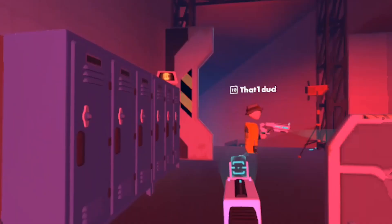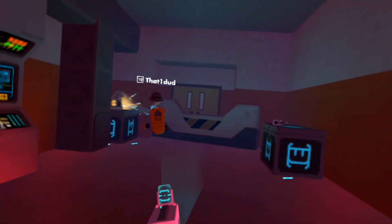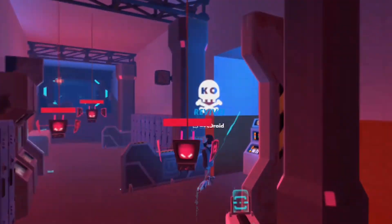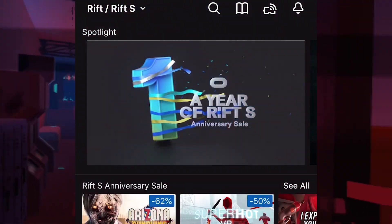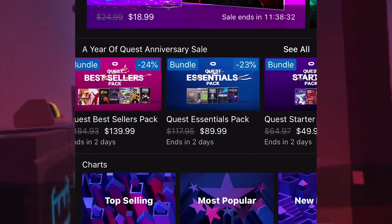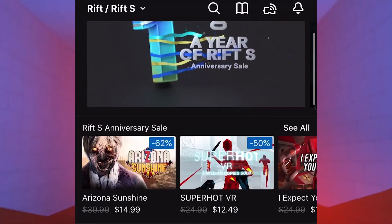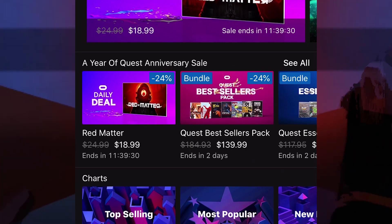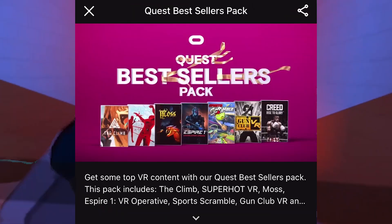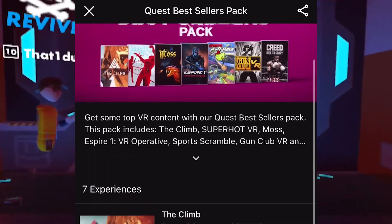Oculus has released their sales figures as they reach their one-year anniversary. The company has sold a hundred million dollars worth of Quest content in the first year, and according to Facebook, 20 titles have pulled one million dollars each. They are celebrating on the Oculus Store, starting May 21st, with their anniversary sale for the year of the Quest and the Rift S. You may find a game you've been wanting for a while. They're not only selling individual experiences but packs as well — on the Quest side, there's the Quest Best Sellers Pack with seven experiences, and the Quest Essentials Pack with five experiences.